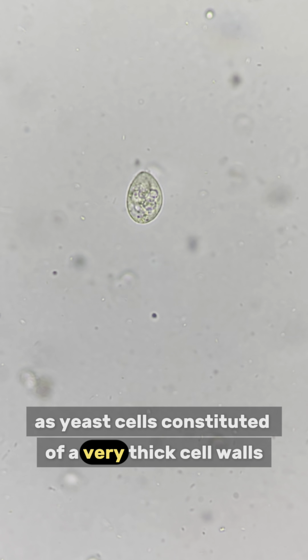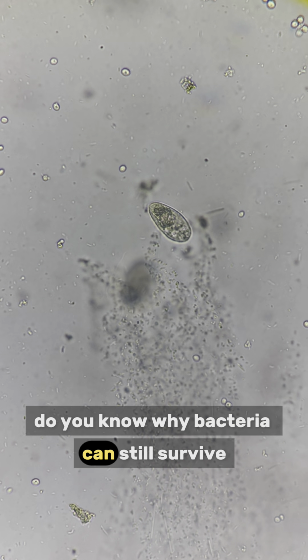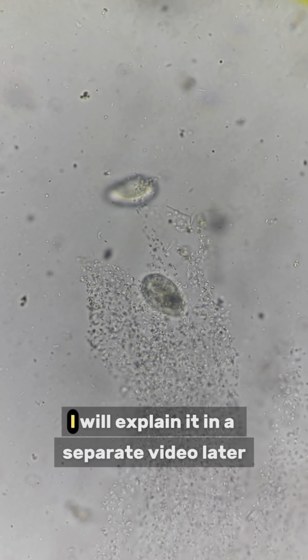Yeast is not a good food for them as yeast cells are constituted of very thick cell walls which make them difficult to be digested. I can still see many bacteria swimming around. Do you know why bacteria can still survive even with antibiotics inside? I will explain it in a separate video later.